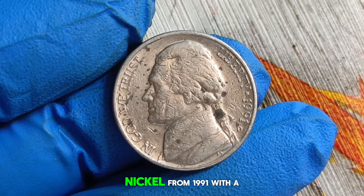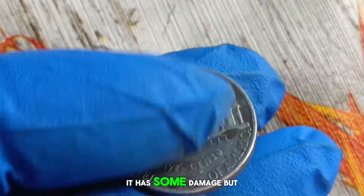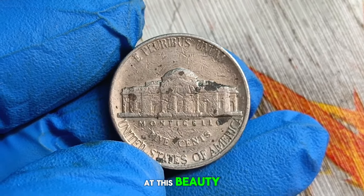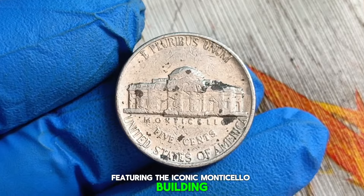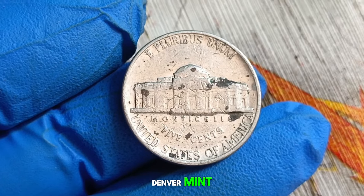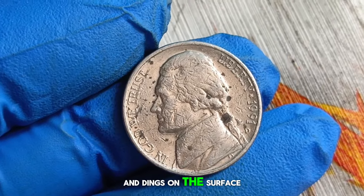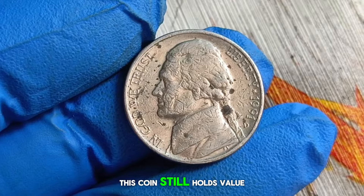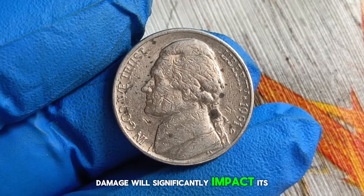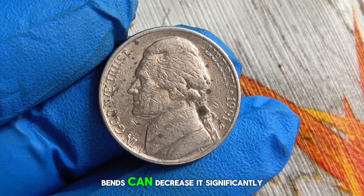Next up, the Monticello Jefferson nickel from 1991 with a D mint mark — but there's a twist. This particular coin is not in mint condition; it has some damage. The Monticello Jefferson nickel, featuring the iconic Monticello building on the reverse, was minted in 1991 at the Denver Mint and has seen some wear and tear over the years. There are noticeable scratches and dings on the surface. Despite its less than perfect condition, this coin still holds value in the collector's market. Minor scratches and wear may only slightly affect the value, while more severe damage such as deep gouges or bends can decrease it significantly.